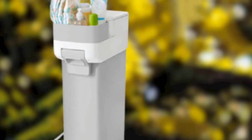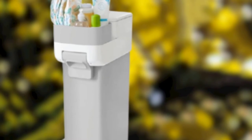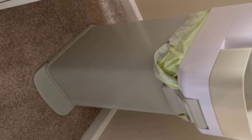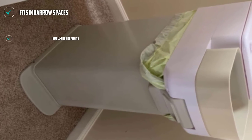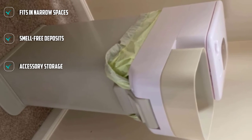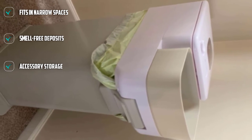The height of the pail accommodates a fair number of diapers, but the narrow footprint allows it to squeeze into small nooks in your nursery. We appreciate that it uses regular 13-gallon trash bags to save you money. We like that the body of the pail is made from steel, as it won't absorb odors over time the way plastic does.